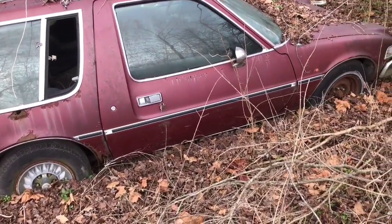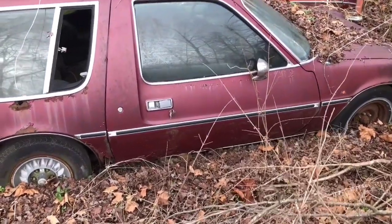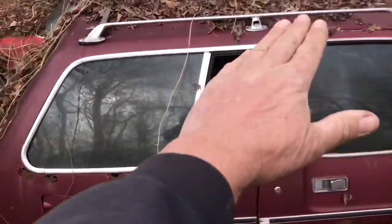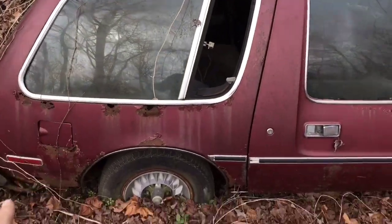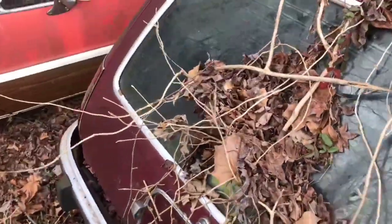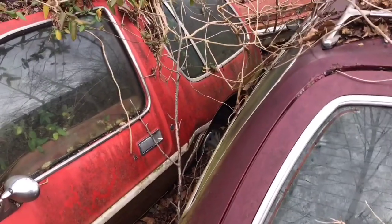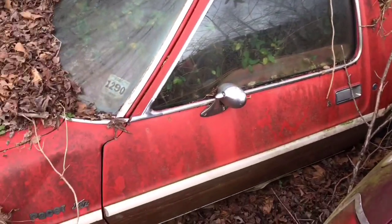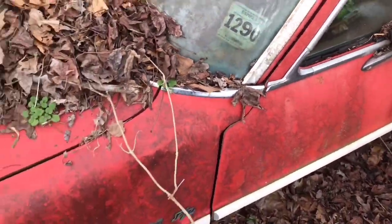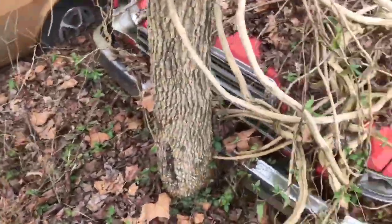This is an AMC Pacer Wagon. See how the back is shaped different than the rounded back of the regular Pacer? And right here beside it is another one — notice the little vent window. So we've got two of them. This one here actually expired in December of 1990, so it's been sitting about 30 years.